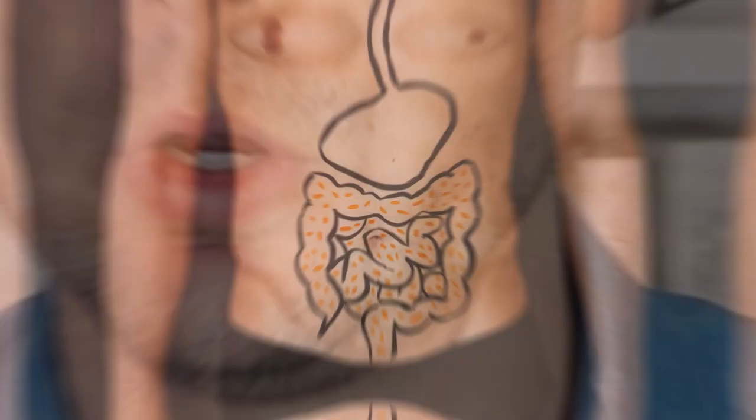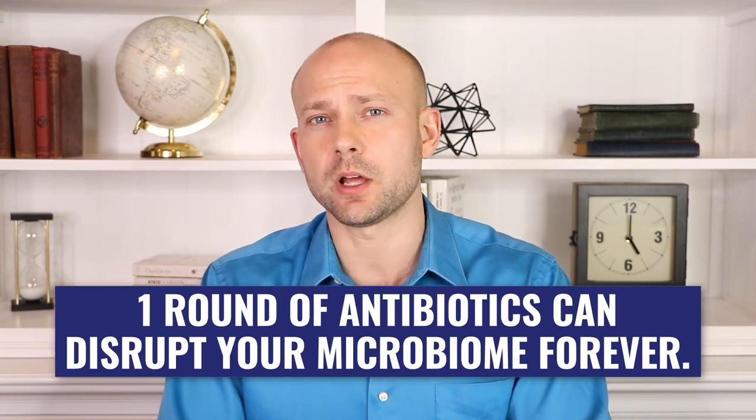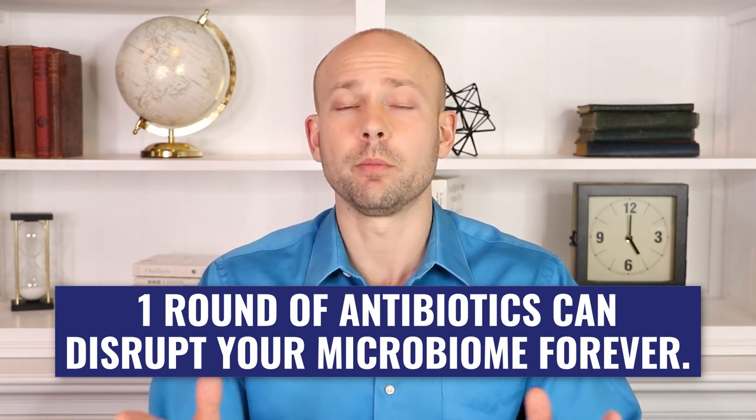I dealt with ear infections as a child for many years and was probably on antibiotics over 15 times. I ended up with candida infections as a result. One of the things that protects you from these infections is the good healthy bacteria in your gut. When you take antibiotics, it kills off those bacteria. It's estimated that taking antibiotics even once in your lifetime is enough to disrupt your microbiome forever.